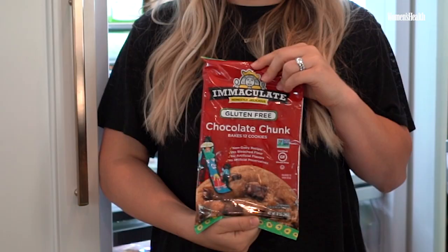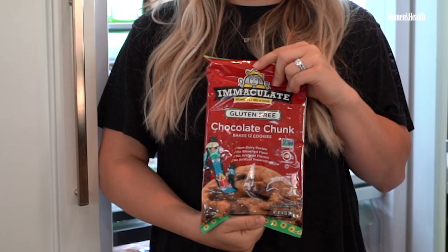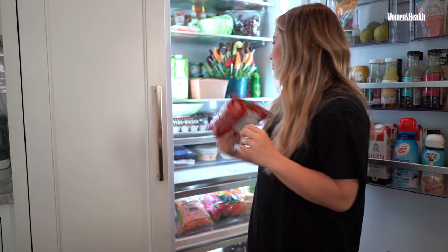Immaculate gluten-free chocolate chip cookies — break and bake, takes about 10 minutes. Probably the best cookies I've ever had in my life. Eggs. I eat eggs for breakfast every morning with my smoothie.